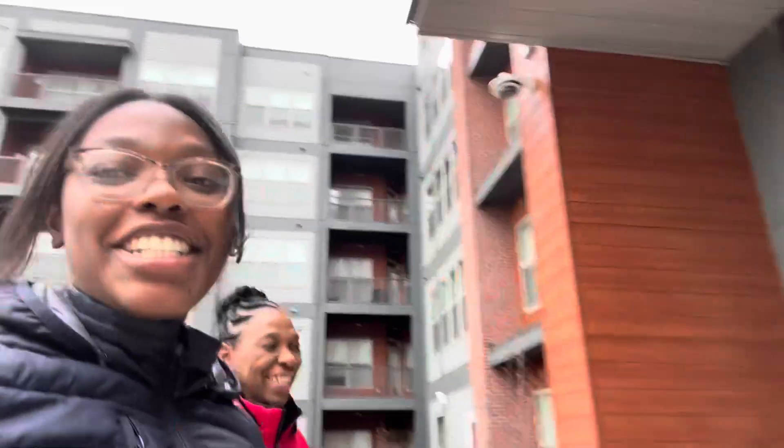We're supposed to be getting food. We're at the Avalon looking at places, apartments, because she doesn't want to — she wants to be nosy. So let's go see what this place looks like.